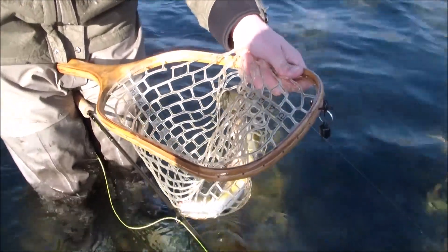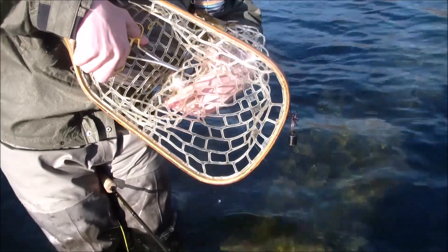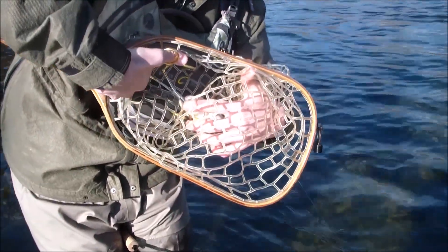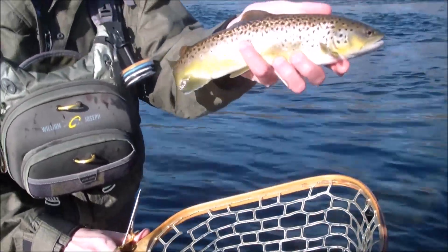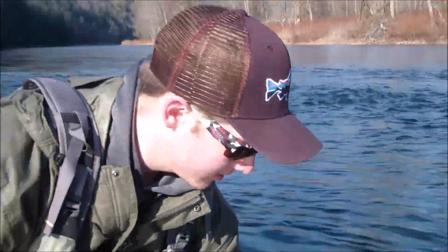Took the squirmy — it's the first of the day, first of many. It's a brownie. February 6th, 2017 — first one of the day. Gorgeous fish.